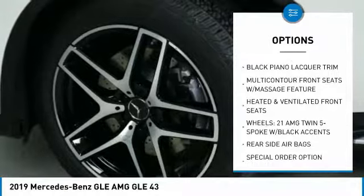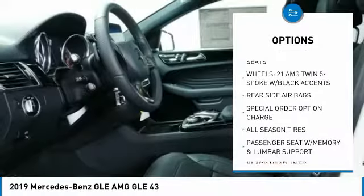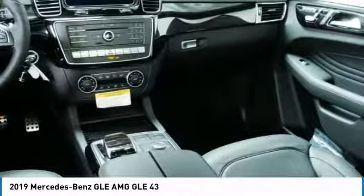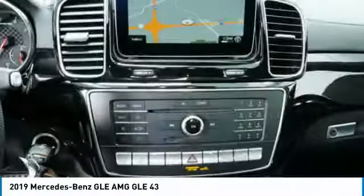Navigation system. Power passenger seat. All wheel drive. Anti-lock braking system. Traction control. Moonroof. Bluetooth wireless data link for hands free phone. Air conditioning. Heated rear seats. Power steering.